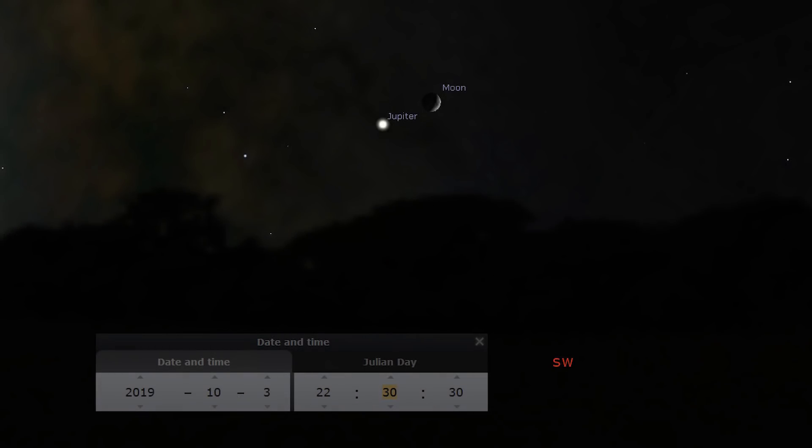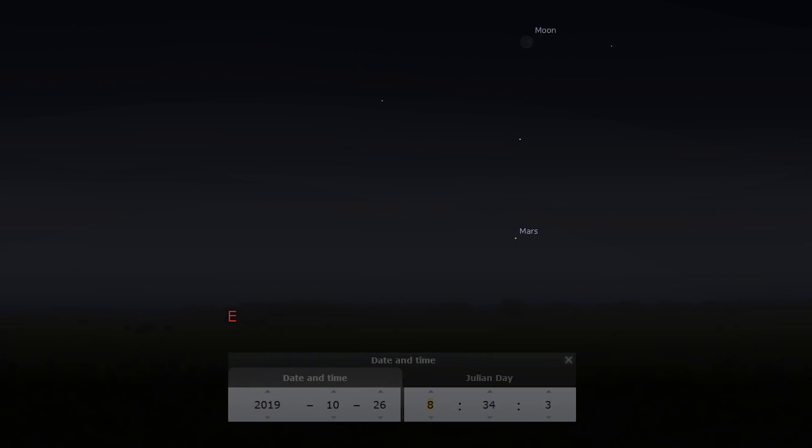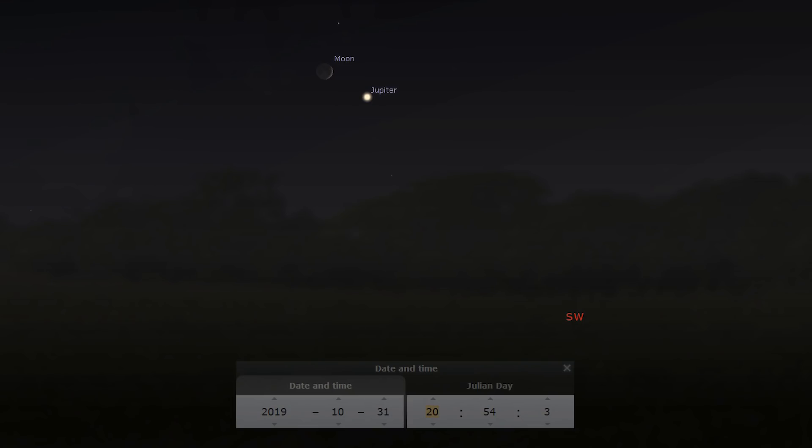There are also a few conjunctions to note this month. On the 3rd, a crescent moon and Jupiter can be found in the southwest after sunset. On the 5th, a quarter moon will be right next to Saturn in the southern skies during the late evening. On the 26th, a very thin crescent moon and Mars can be found in the pre-dawn hours. On the 29th, a thin crescent moon will be right next to Venus just after sunset in the southwest. On the 30th, the crescent moon will be between Venus and Jupiter, and on the 31st, the crescent moon will be right next to Jupiter. Plenty of good opportunities for moon and planet images, perhaps with a telephoto or 50mm lens.